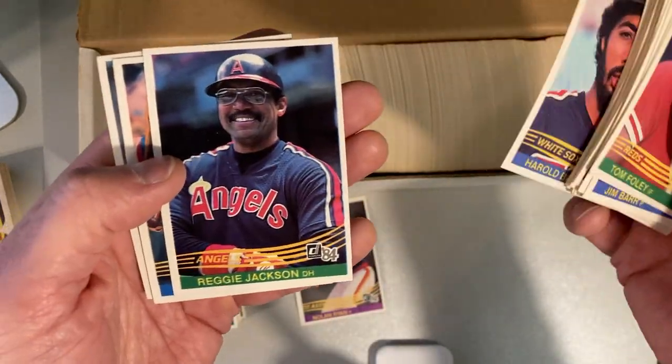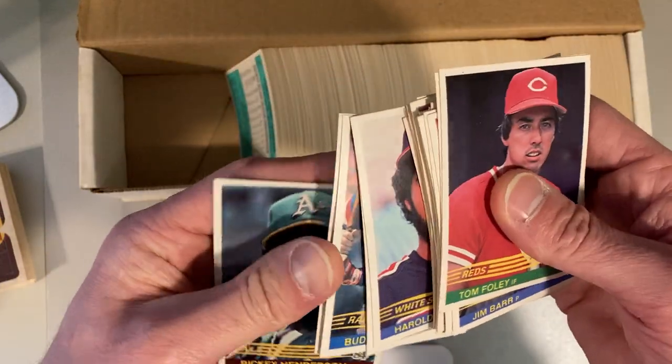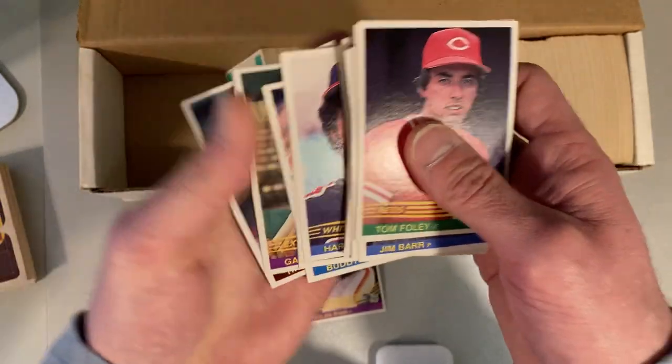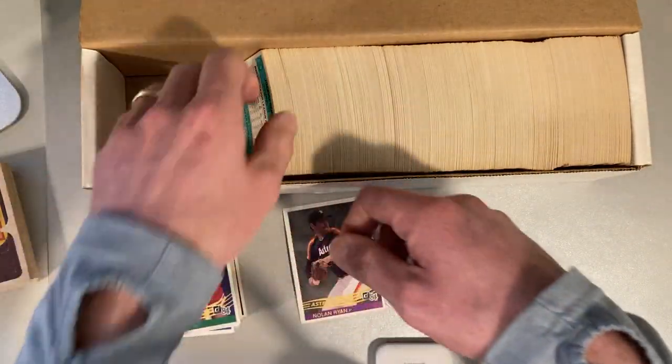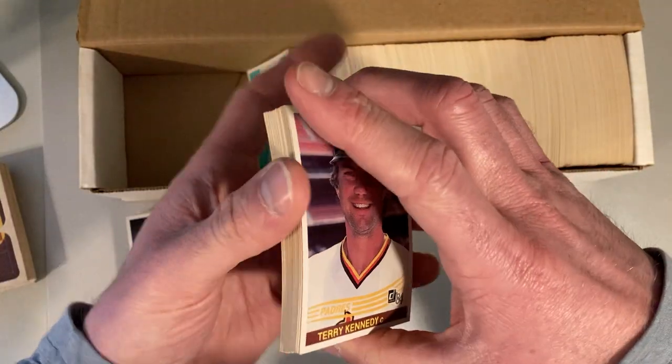For those of you wondering if it is a complete set — there's Reggie Jackson and Ricky Henderson — I'm not going to be keeping this set together. I'm going to be breaking it up. Sorry, all you purists, but it's not what I'm interested in — just having full sets sitting around.